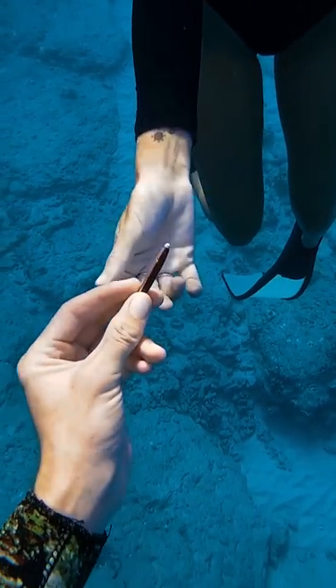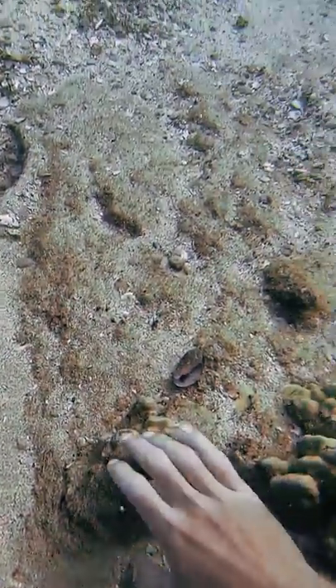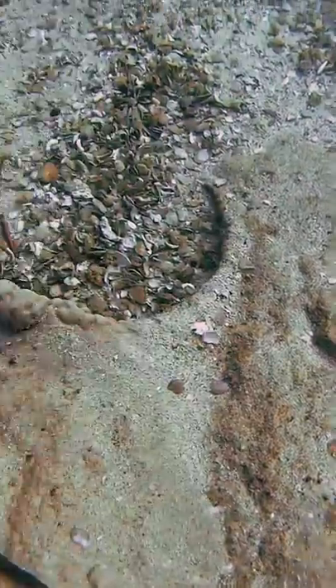Then she showed me this pencil urchin spine that she found. I went to another one of my shell spots and sure enough found this big one right away. Then I found a bigger pencil urchin spine and I wanted to give it to her.